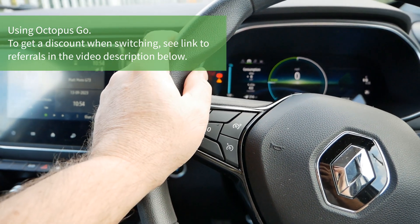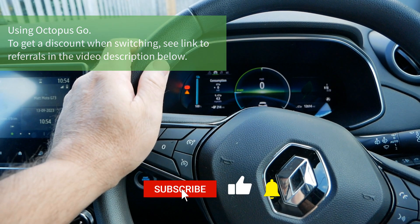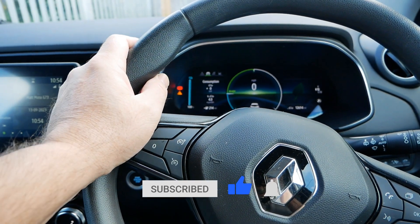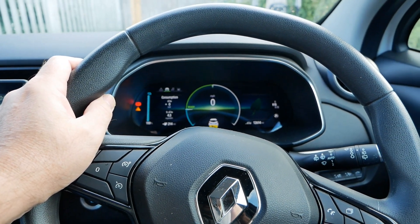Anyway, that's it for this video. Hope you found it useful. As always, please do click the thumbs up — that really does help. Do subscribe to the channel, and ask your questions or write comments down below. I'll see you on the next video.